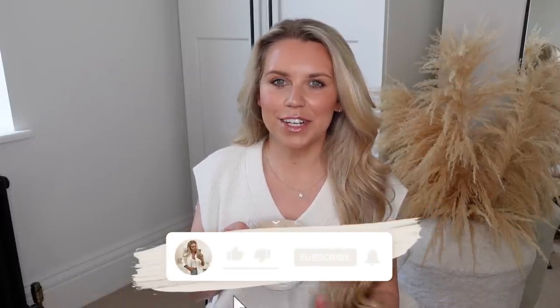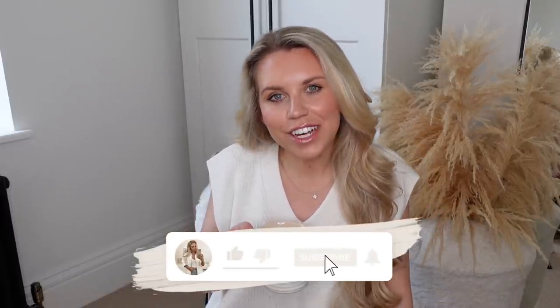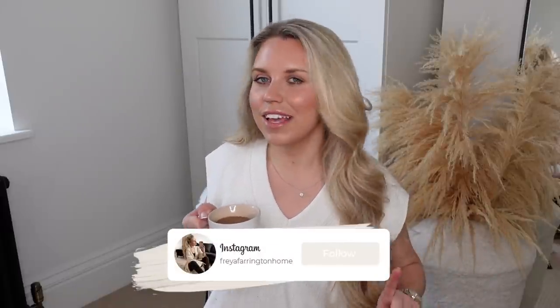Hi guys, welcome back to my channel, welcome back to a brand new video. Today is an Amazon haul, but not just any Amazon haul. I've got quite a few savings and deals within this video, which is very exciting because we all know I'm a savvy shopper. I love a good bargain. So if you want to see what I've been picking up from Amazon lately, mostly home decor, make sure you're set and ready with a nice cozy drink of choice, some snacks, light the candles, put your feet up and let's get into today's video.